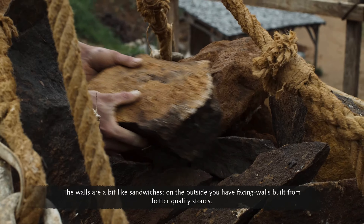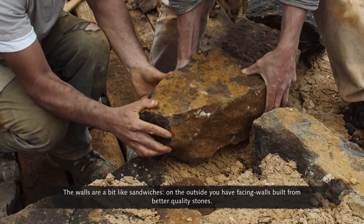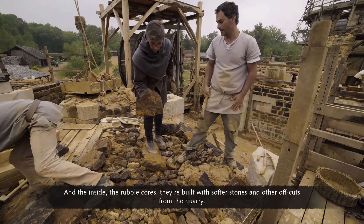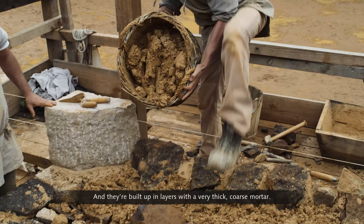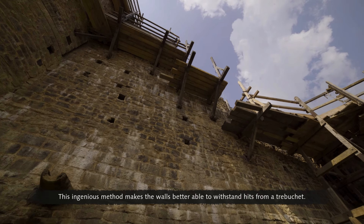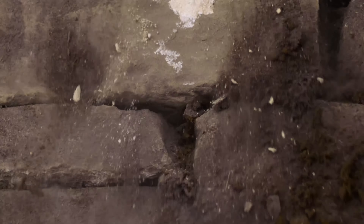This tread wheel crane can lift up to half a tonne. The walls are built like sandwiches: on the outside you have facing walls built from better quality stones, and on the inside the rubble core is built with softer stones and other offcuts from the quarry. They're built up in layers with a very thick, coarse mortar. This ingenious method makes the walls better able to withstand hits from a trebuchet.